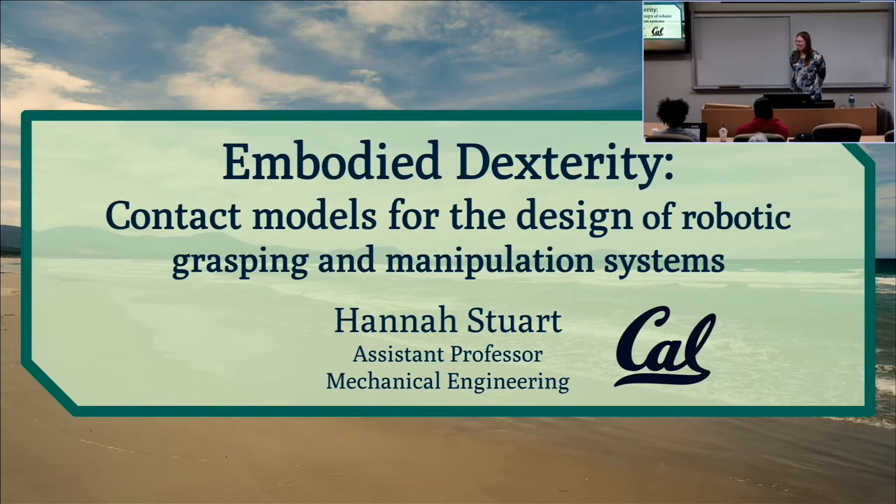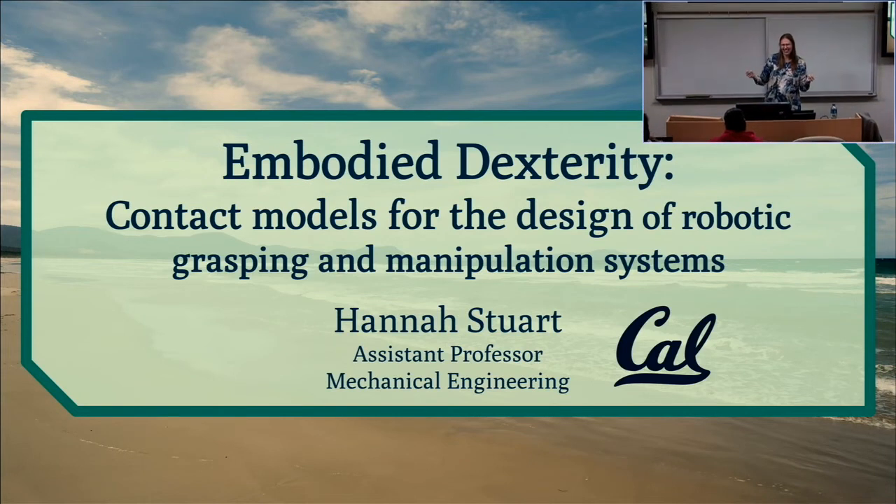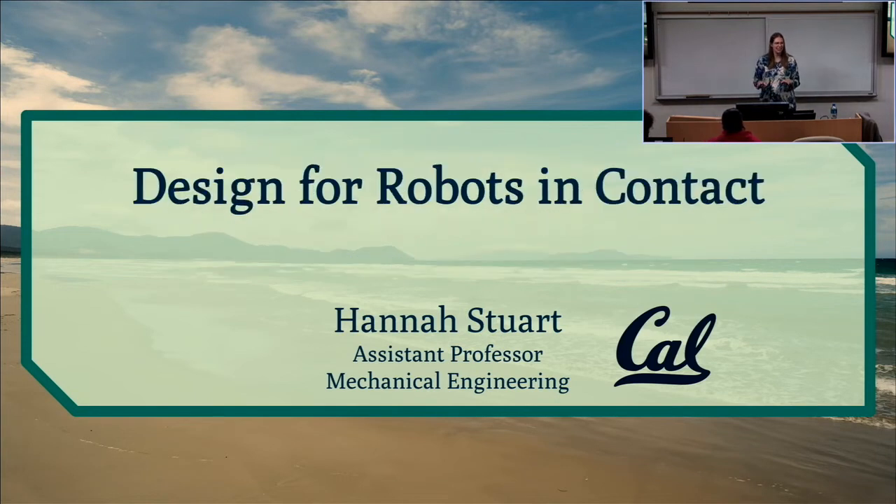Thank you so much for the introduction and the invitation. It's a great pleasure to be here today, and I'm really glad there's a group excited to hear about embodied dexterity. So the title is a bit long, and I'm going to offer a much shorter one: 'Design for Robots in Contact.' That's really the theme of this entire body of work. I've been a faculty member for almost five years, a good portion of which was during the pandemic.